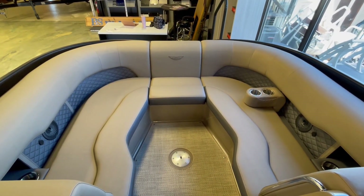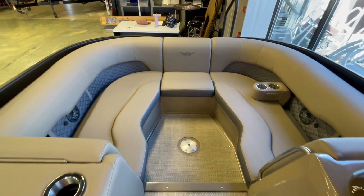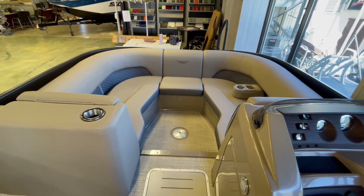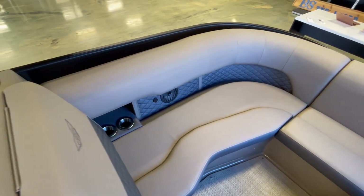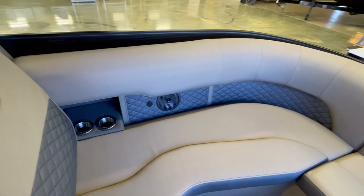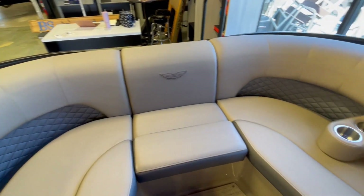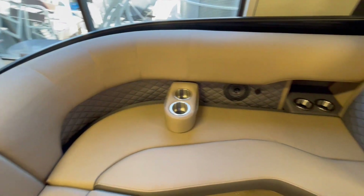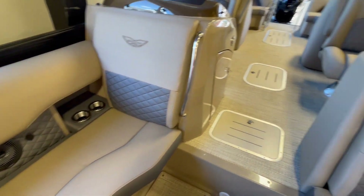Here inside the 2024 Bennington 23 LTFB you do have the step-down bow with plenty of ample seating, built-in cup holders, and an upgraded Kicker stereo. This is finished in platinum with an accent color of carbon.